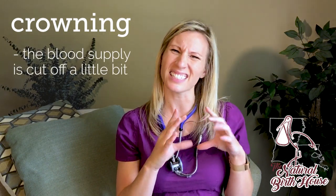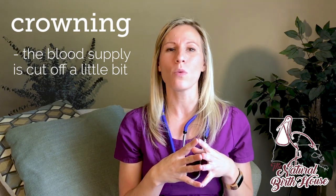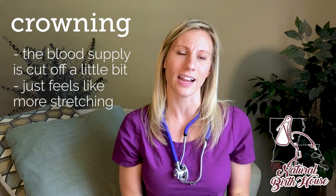Typically when we tear in that moment, all the blood supply to that area is kind of cut off a little bit. And so what you would experience typically is this really horrific-sounding thing really just feels like more stretching in that area.